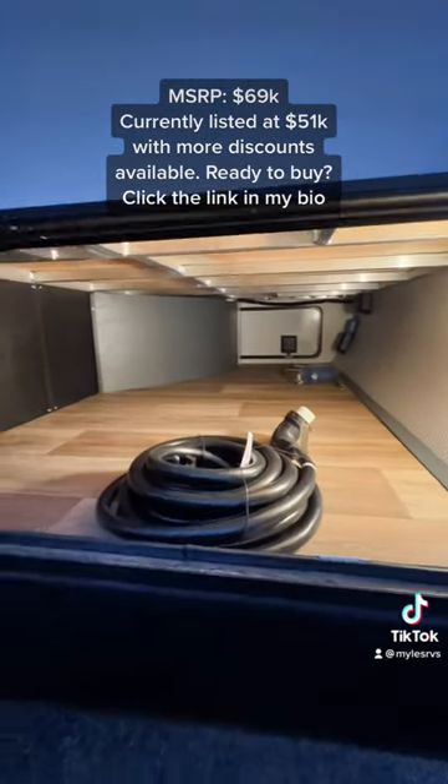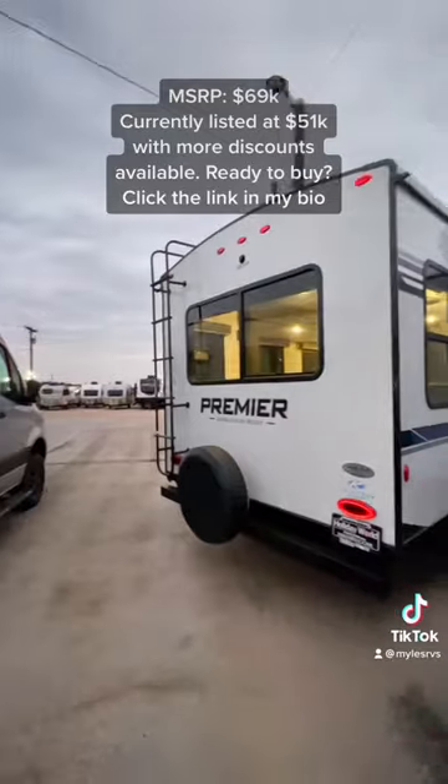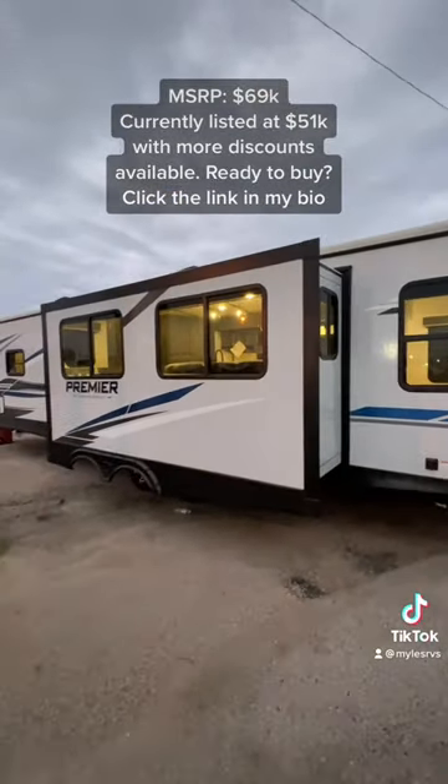Going outside, you have the widest storage compartment in a travel trailer, an outdoor kitchen with a TV as well. This RV has two slide-outs, a ladder to get up onto the roof, and it is equipped with solar.